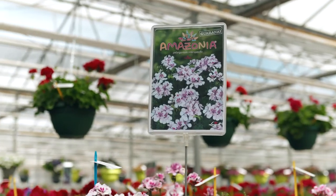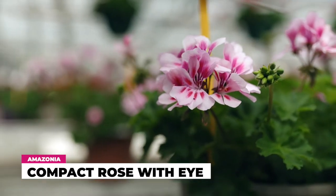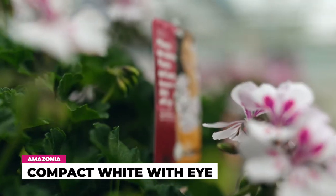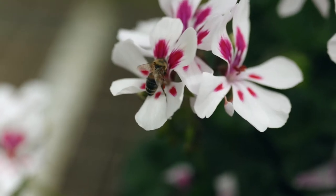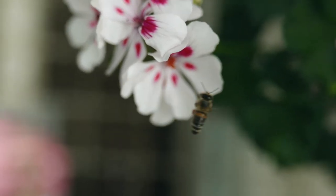Group number one is the compact one — it's a dark leaf variety. Compact means it needs less PGR, so it's more suitable for smaller pots, from 10cm and above. We have one new variety which is rose with eye, and in total there are six different colors. Amazonia White with Eye, in 2021, was the Plant of the Year in South Tyrol with very good resonance. People like it and we expect it will also give a lot of satisfaction to final consumers in the garden over summer.